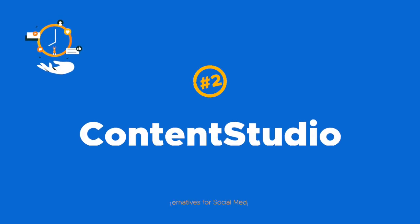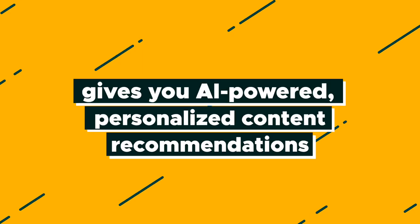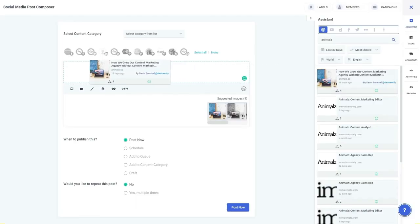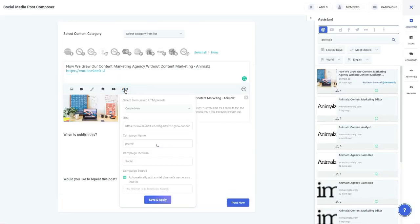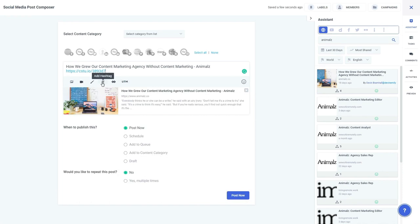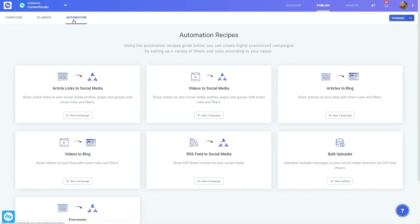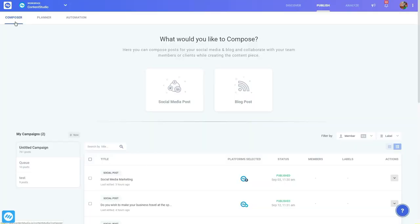Next is Content Studio, which gives you AI-powered personal content recommendations, letting you create content for multiple channels, manage UTMs, and optimize for SEO right in the post editor. It's pretty sophisticated. And using automation recipes, you can easily set up evergreen content recycling or configure rules for how you want your posts to go out.